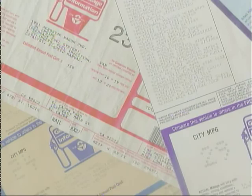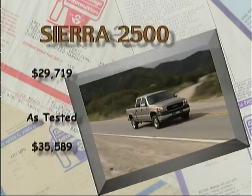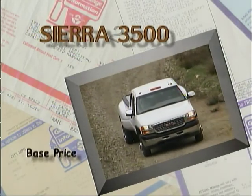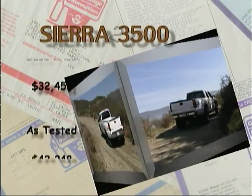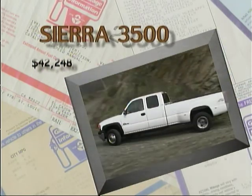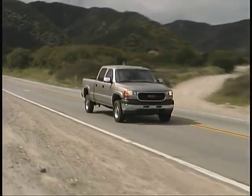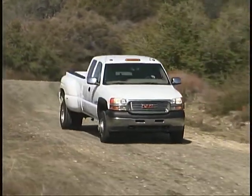Our Sierra 2500 had a base price of $29,719 and an as-tested total of $35,589. Our four-wheel drive 3500 had a base price of $32,451 with an as-tested total of $42,248. These are very impressive, very capable trucks that offer you the power and strength you're looking for in a heavy-duty pickup, while also giving you comfort and an enjoyable driving experience that you might not expect.